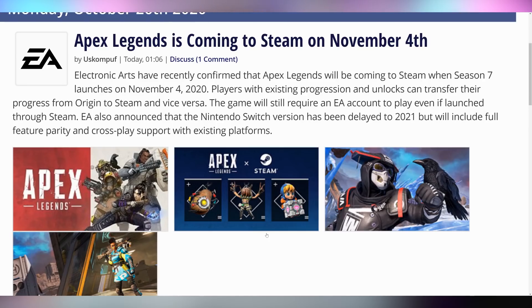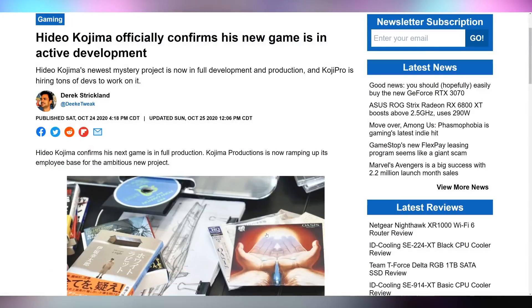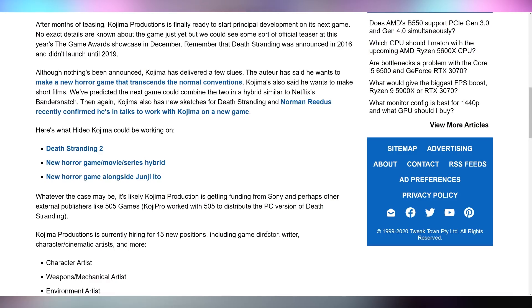In case you pre-ordered Apex Legends on EA Origin — you didn't, that game just got announced and launched — it's coming to Steam on November 4th. Speaking of getting announced without launching, Hideo Kojima has confirmed he's working on a new game. We have no idea what it is, just that it's in active development. There's speculation it could be Death Stranding 2, though I highly doubt that — many people are clamoring for Kojima to do a horror game similar to the PT trailer that dropped on PS4.